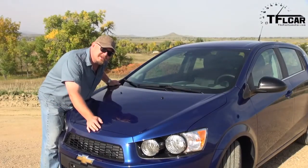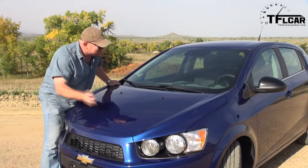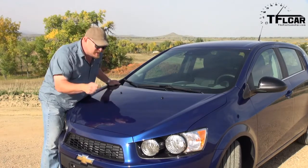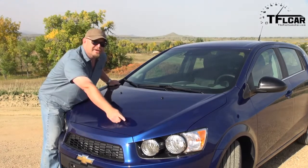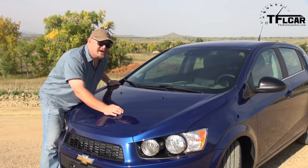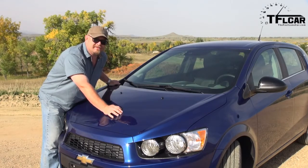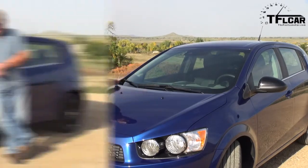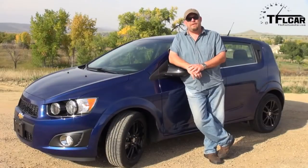Some very interesting things about this vehicle you may not know. It is Korean in terms of design, but it's built right here in the United States. I love the quad headlights — I think they look awesome. It makes the car. It's so much better than the Chevy Aveo that it replaces, and they don't share any parts. They're completely foreign to each other. As I said before — cheap thrills.